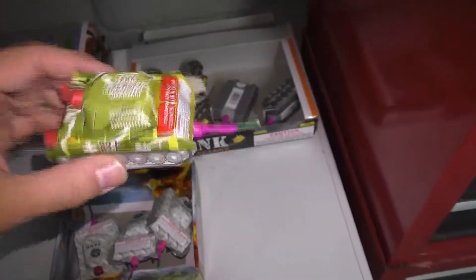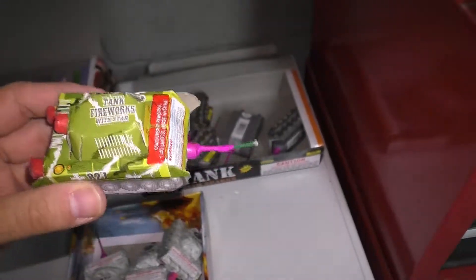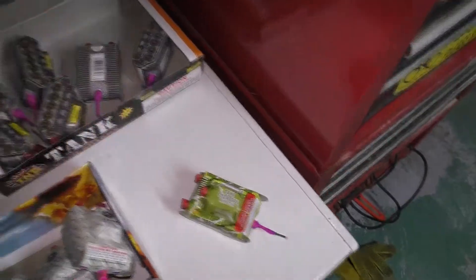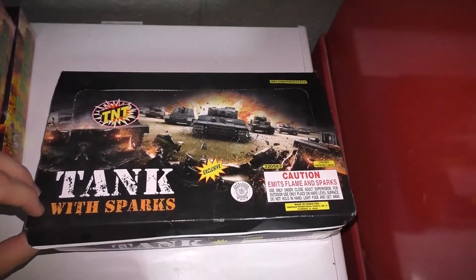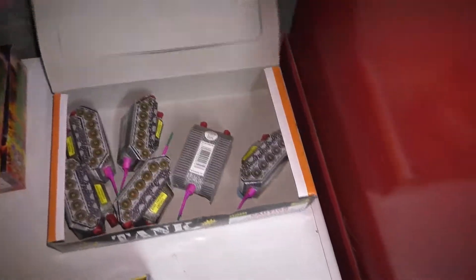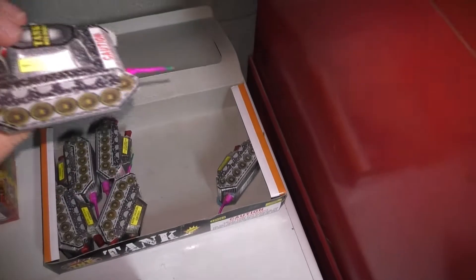This one I'm not sure of the brand — I don't remember if it's Mighty Max, Firehawk, or Shogun. I've got one left of these. This is a box of tank with sparks with TNT; seems like I've got six left of these. They don't have any wheels, they don't move around.